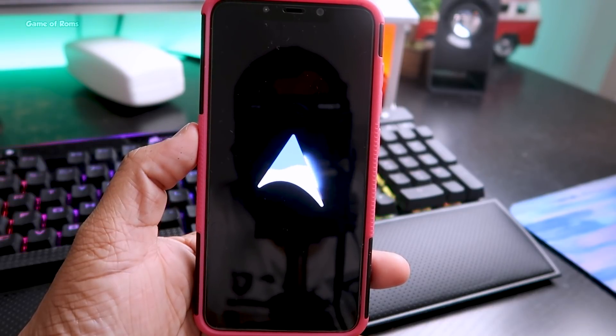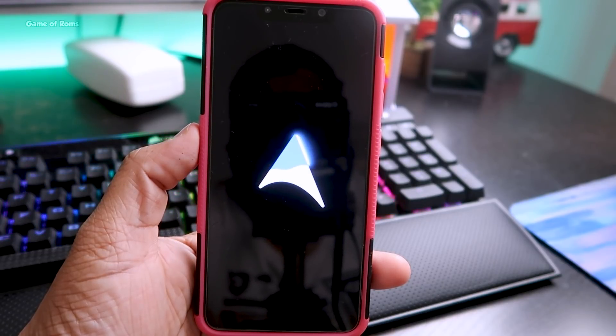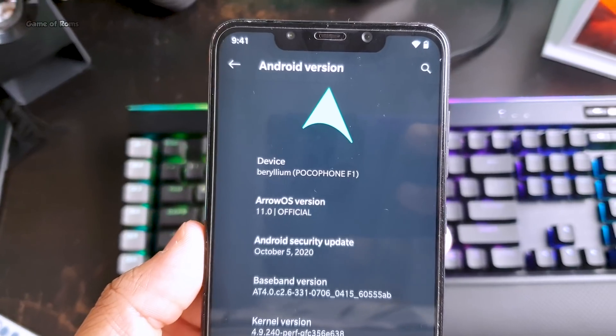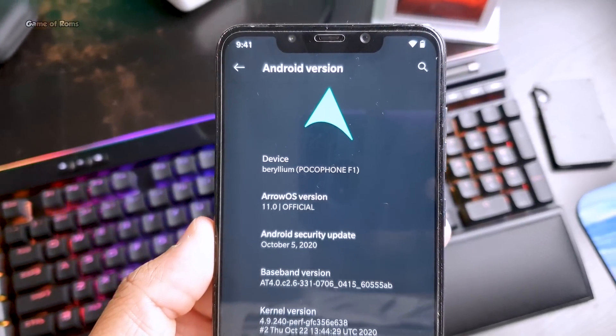There are no bugs in this ROM, and the good thing is Arrow OS is available for many Android phones. I installed this on my Poco F1 and the performance has been really smooth since day one.